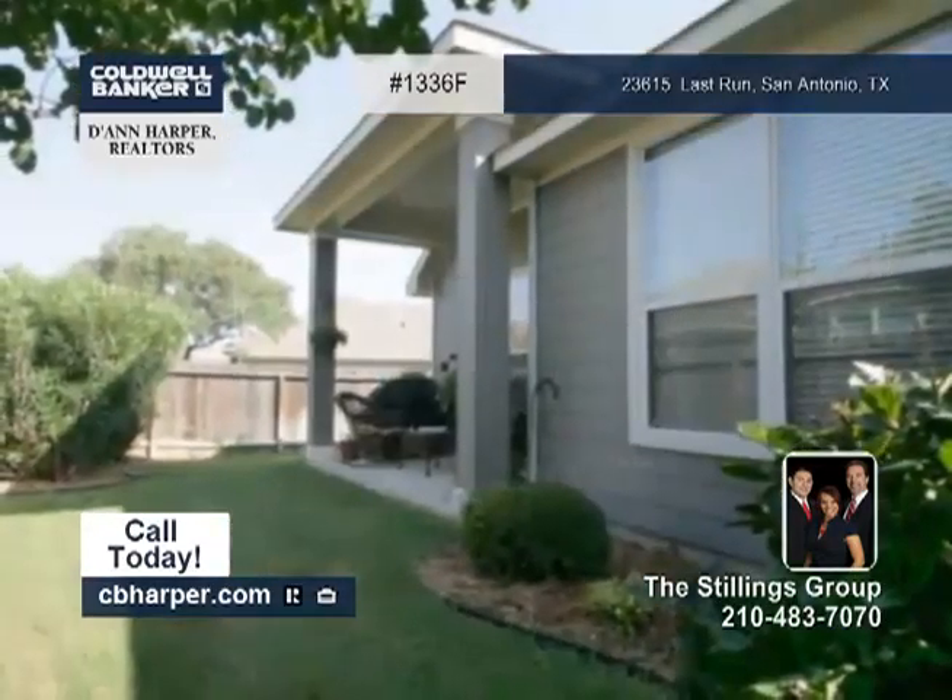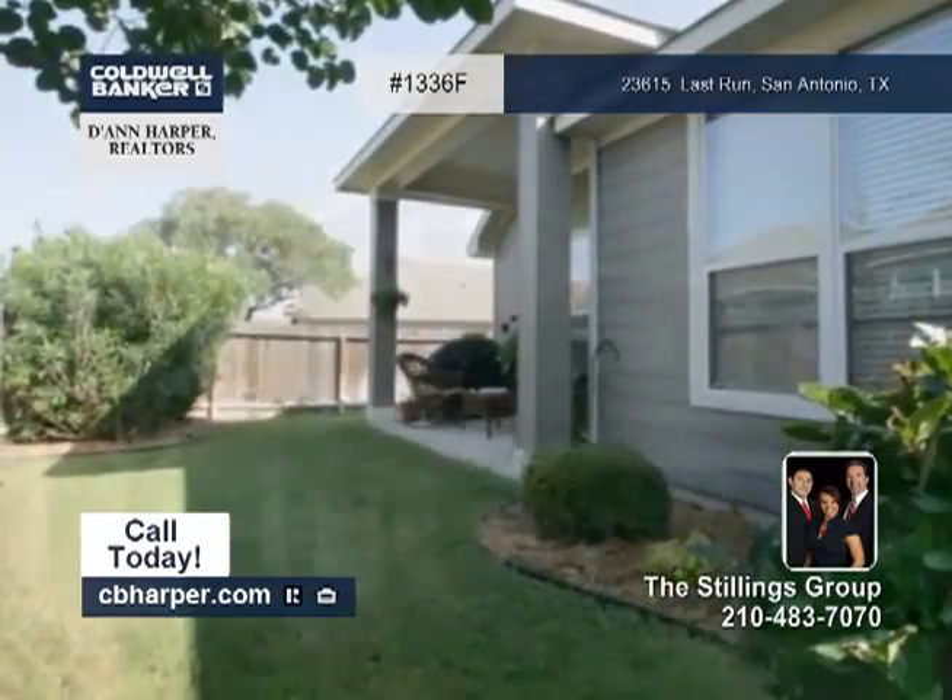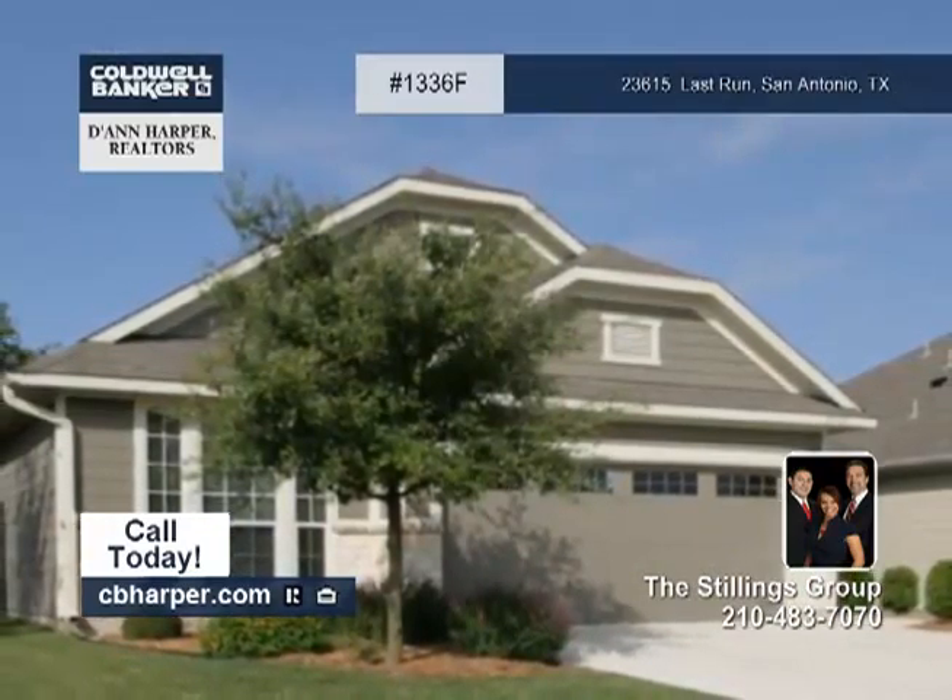Community amenities include a pool, tennis, and a sports court. For more information, contact the Stillings Group.